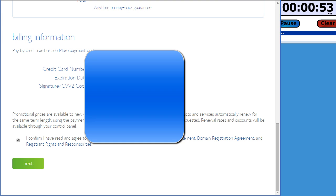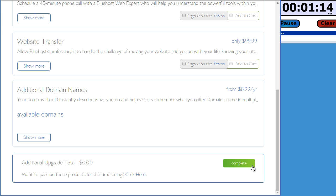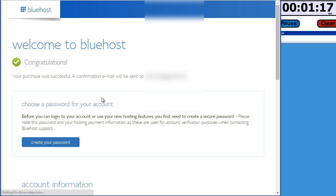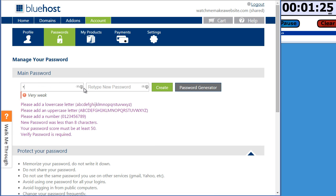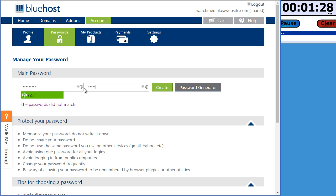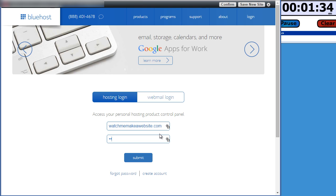Enter in your credit card information — I'll hide that for privacy — confirm and click next. They're just processing the payment, and then they're going to try to upsell you a bunch of stuff which you can skip. Now we need to choose a password, so I'll make my password here and create it, then log in.